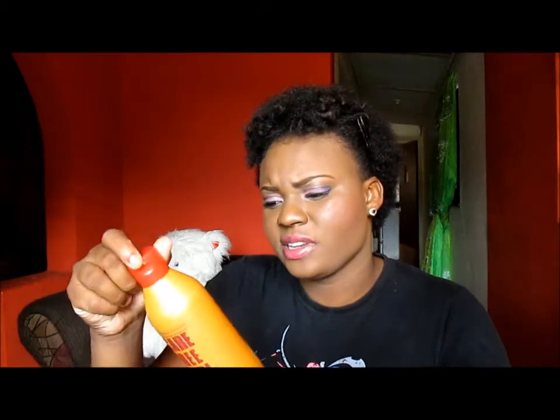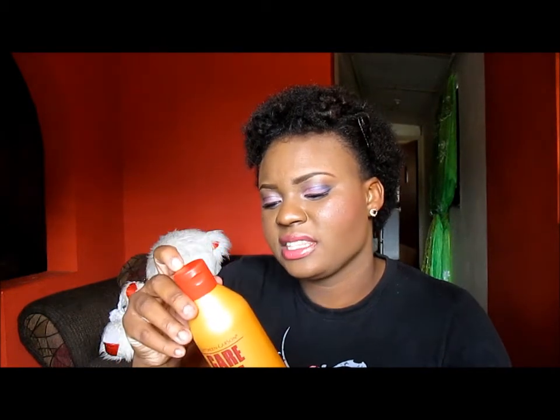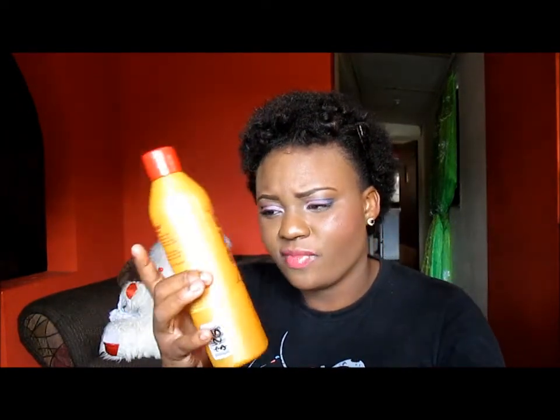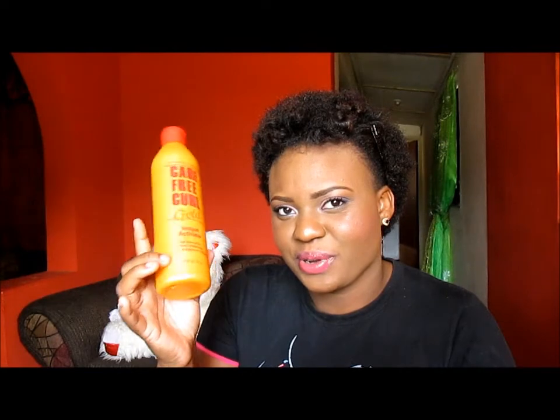So the next two products that I'm going to talk about, I did not expect them to turn out the way that they did. And the first one is the Carefree Curl instant activator. Normally people use this in Jheri Curl or that kind of hair, but I find that on days when you forget to put on your satin cap before bed, this right here is a good product to just rub in it and revive it and get it moisturized and detangled.